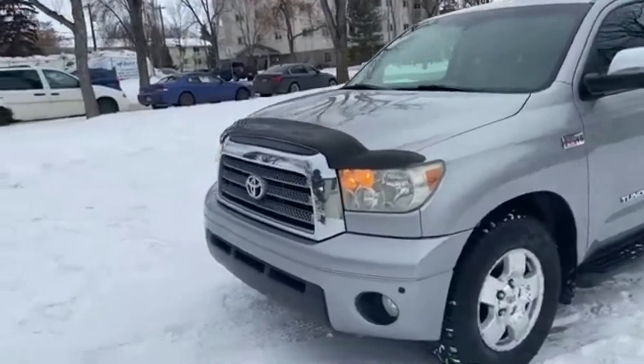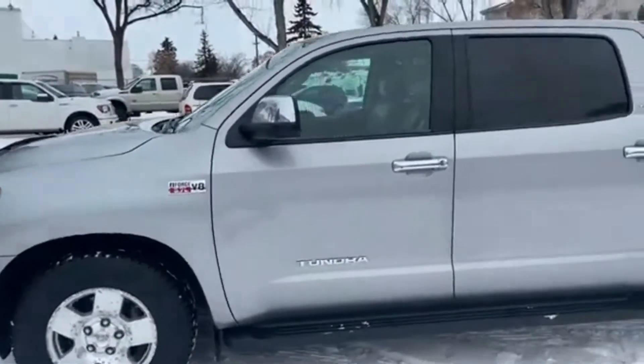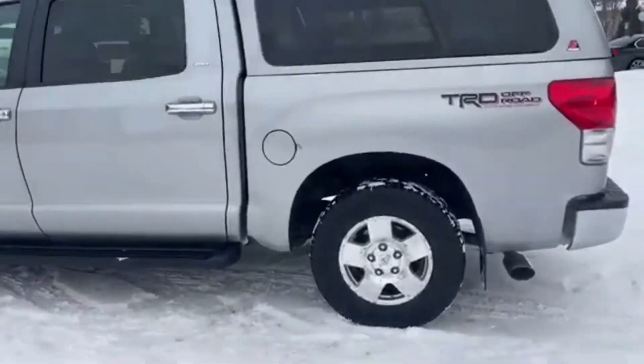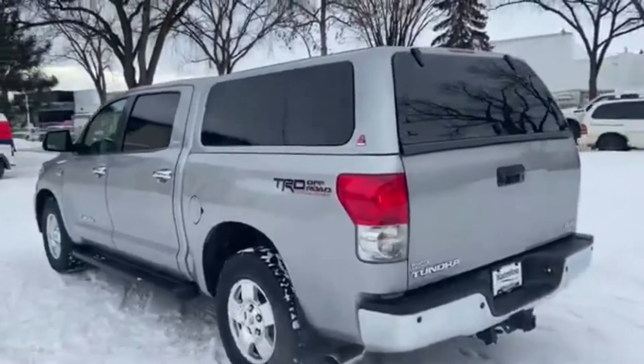On this truck you have halogen headlights with front sensors as well as fog lamps. We have alloy wheels on here. This truck seats a total of five passengers with two in the front and three in the back. You have step rails below the cabin of the truck, and there is a bed topper on here as well.